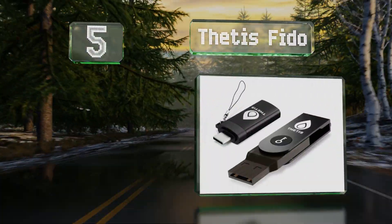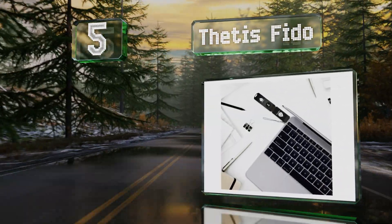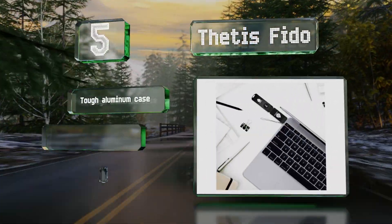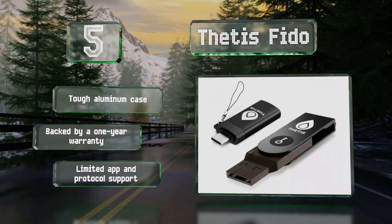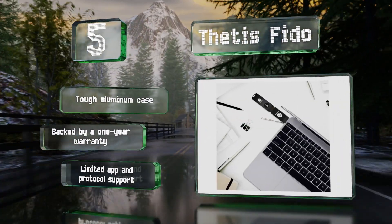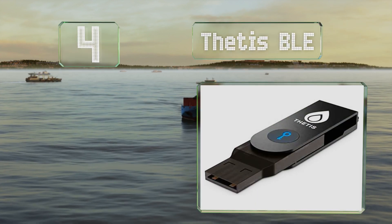Halfway up our list at number five, thanks to the inclusion of a USB-C adapter, the Thetis FIDO can be used with many mobile devices and won't become obsolete if laptop makers choose to move on from Type-A ports. Despite that, it still comes in at a budget-friendly price. It's equipped with a tough aluminum case and backed by a one-year warranty, but it offers limited app and protocol support.